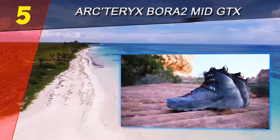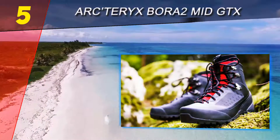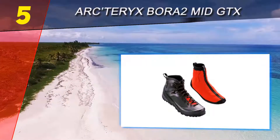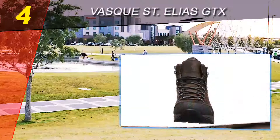The Bora 2 Mid GTX makes for a great approach shoe but is also suitable as a lightweight trail boot. If you're hiking in warm conditions on trails that are mostly rocky, this model is perfect. For more information and pricing, check out the product links in the description underneath the video.